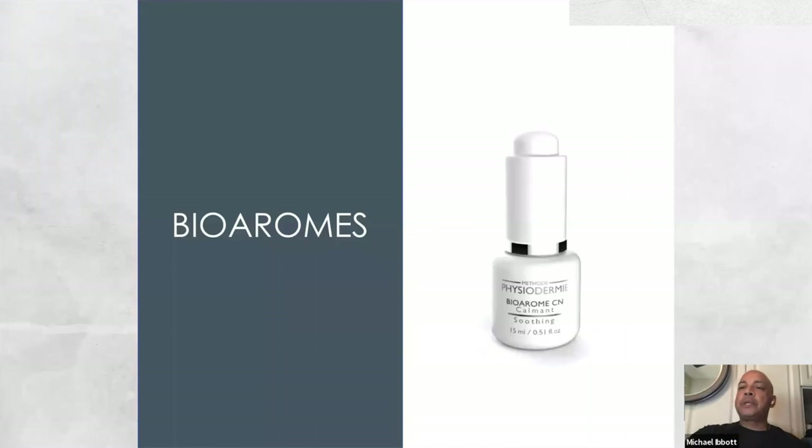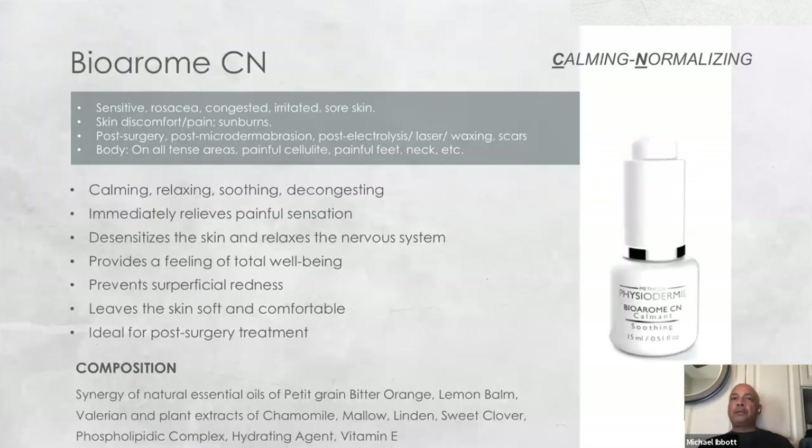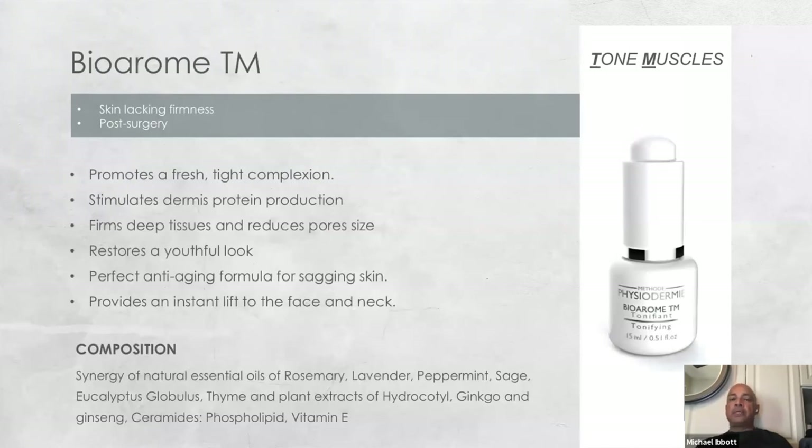In the bioromes, of which we have nine available — the soothing bioromes CN are anagrams in French: C means calmant, N means normalisant. This is to soothe the skin down, specifically affecting the nervous system. The TM biorome is for strengthening the skin itself, or tonifying muscles for the body. It's an active set of ingredients to help tone and strengthen the skin. The CN soothing biorome and TM should never be combined together because they are antagonists — they cancel each other out.